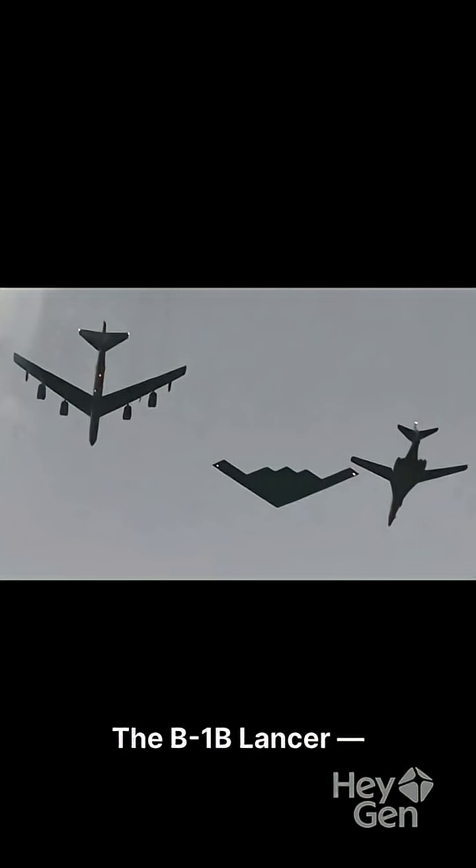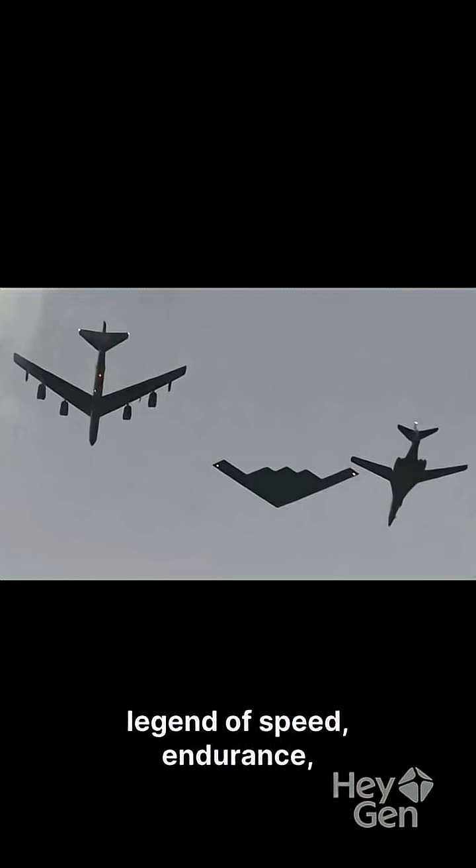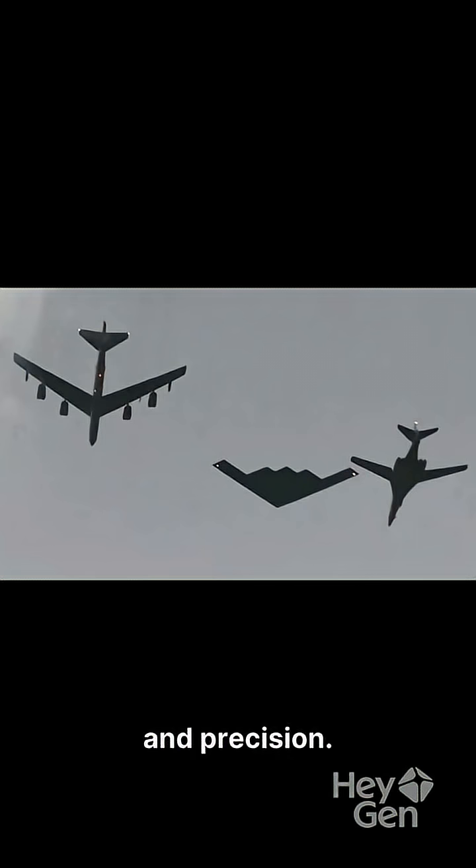The B-1B Lancer, the Bone — a legend of speed, endurance, and precision.